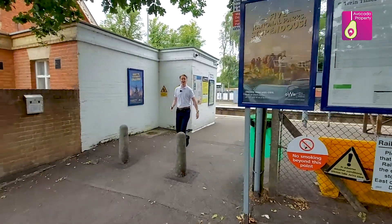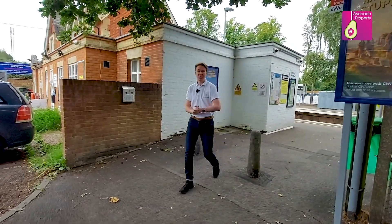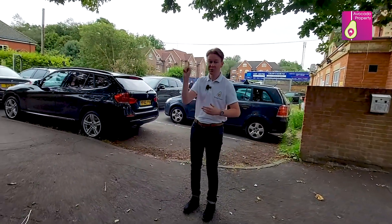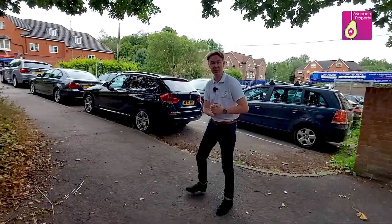Thanks Mike, and finally you join me at Crowthorne train station, with one end taking you straight into Reading and the other into Guildford. Now literally the property is a couple of minutes walk away — let's go and have a look inside.